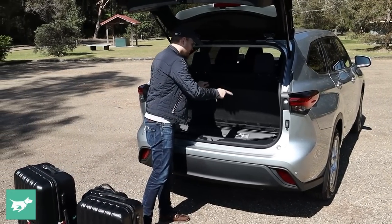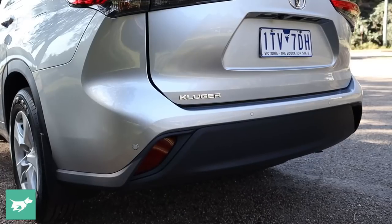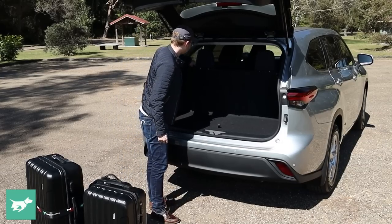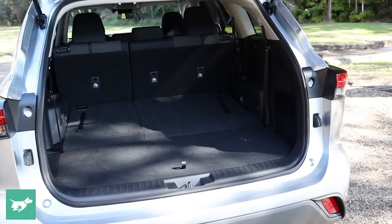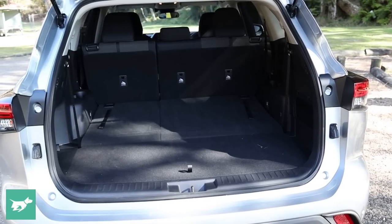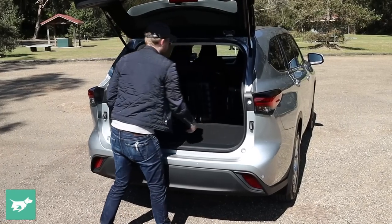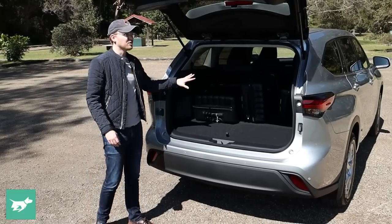Under the boot floor we've got a nice neat spot for our cargo cover, and under the car we've got our spare wheel, which is nice. Dropping the third row is very simple — those seats are away, opening up to reveal heaps of space, almost flat floor. Getting all of our suitcases in there, absolutely no problem — you could get double that, no issue.